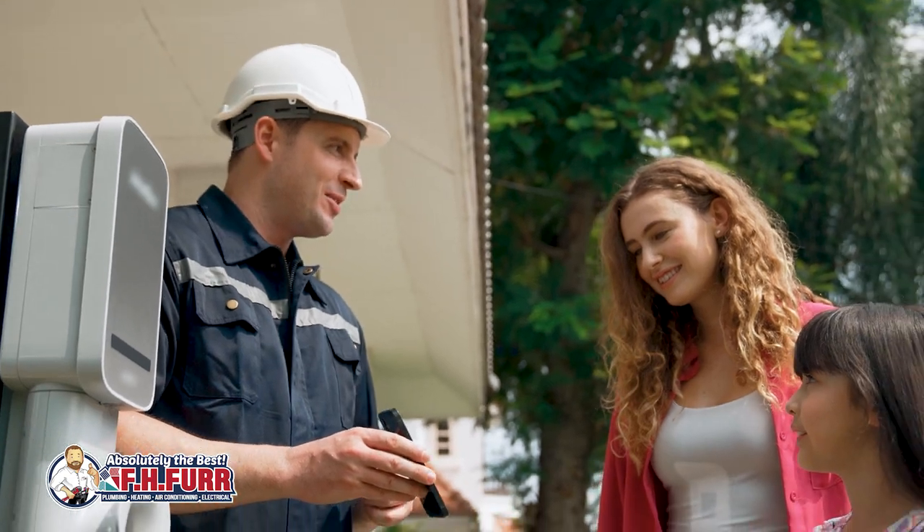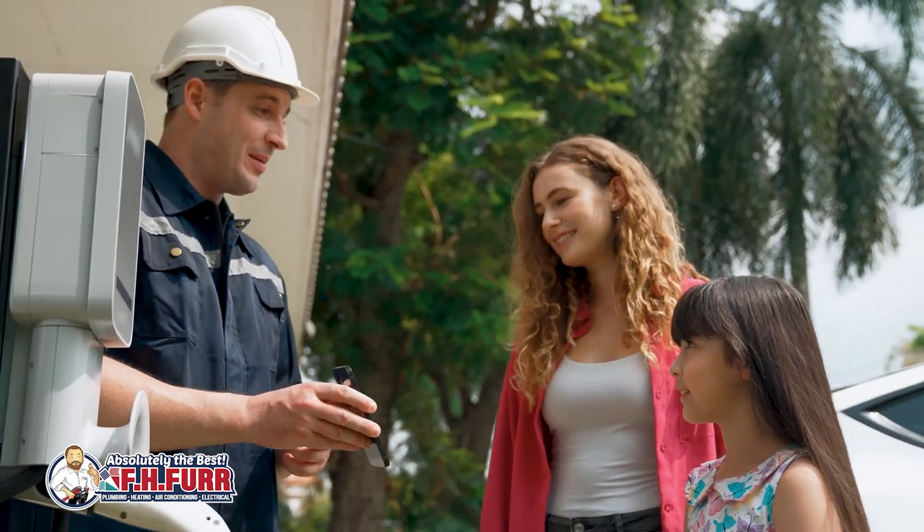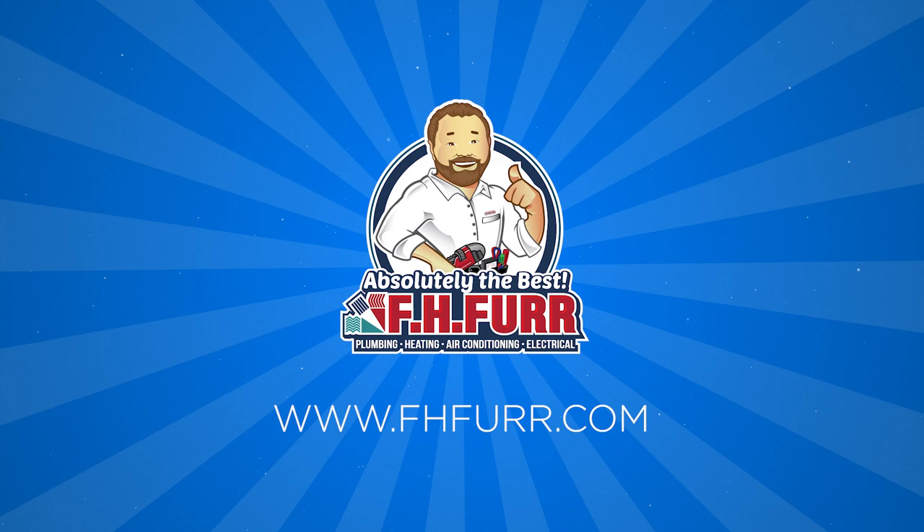Regardless of the choice, the involvement of a professional electrician is paramount. For more information or to get an estimate on the right Level 2 EV charger for your home, reach out to your local professionals.